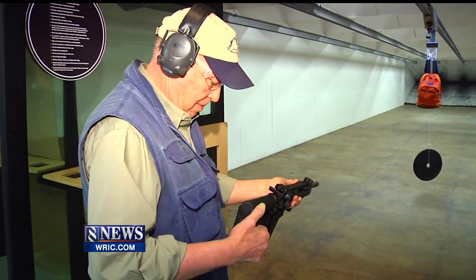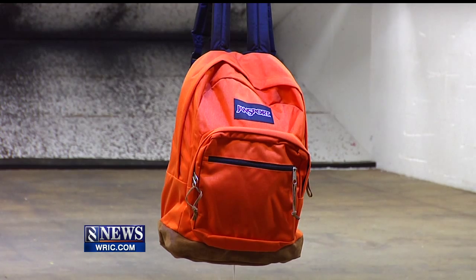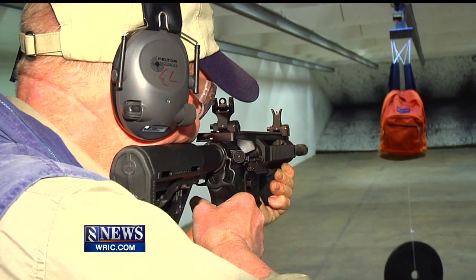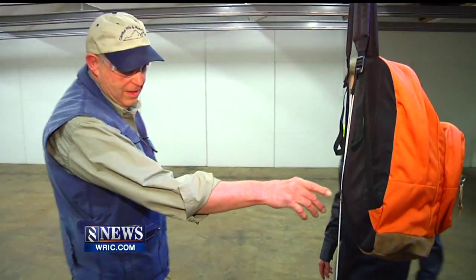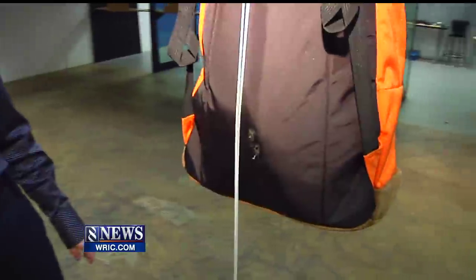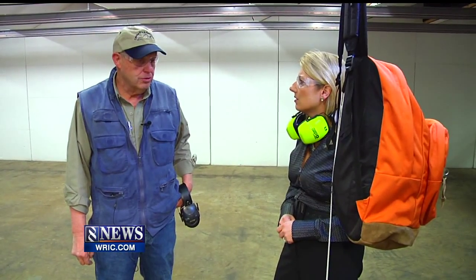But now Coleman loads up and takes aim with a military-style assault rifle. Bullet Blocker doesn't claim the backpack will stop this weapon, yet we want to see what happens. You can see that it came through the bag, which was suspected. So the Bullet Blocker backpack won't protect against an assault rifle, and not much does, admits Coleman.